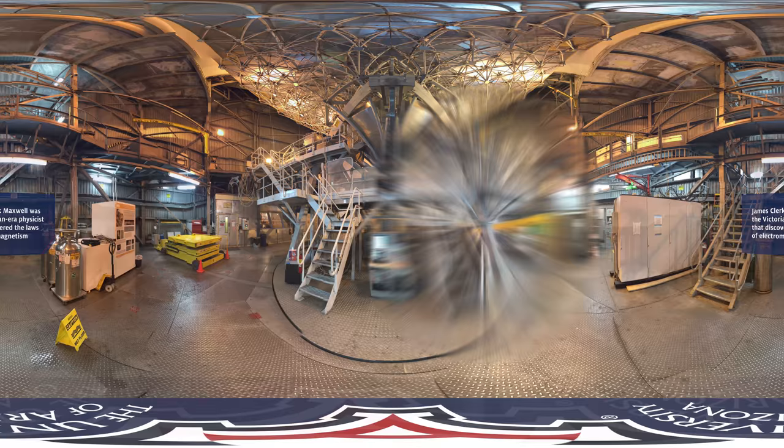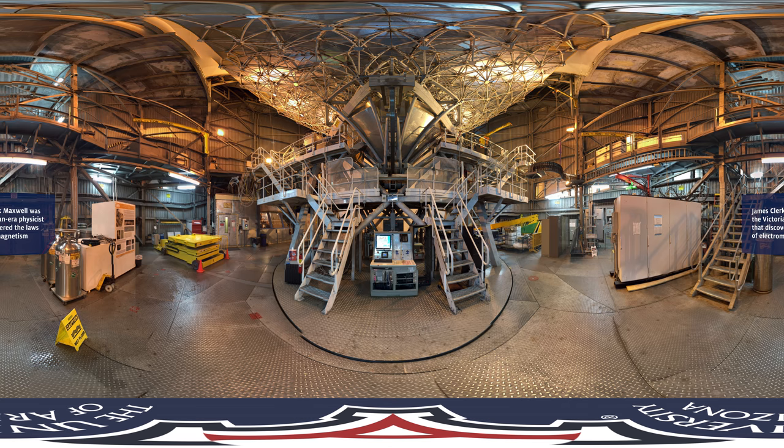We are now inside the James Clerk Maxwell telescope. The JCMT looks out of its enclosure through a giant Gore-Tex sheet that blocks the sun and wind, but lets millimeter wavelengths of light through. It is currently operated by the East Asian Observatory.